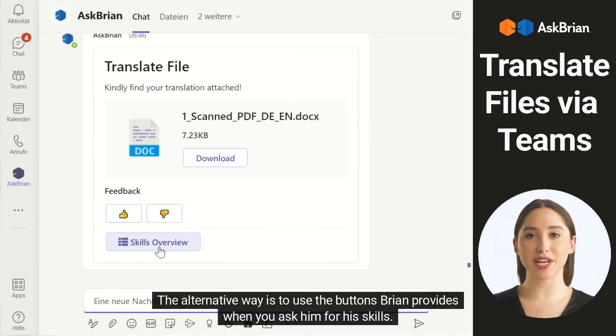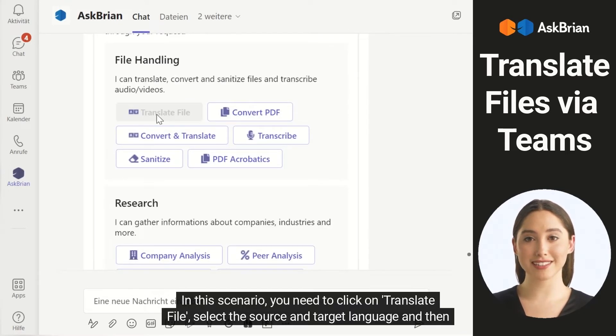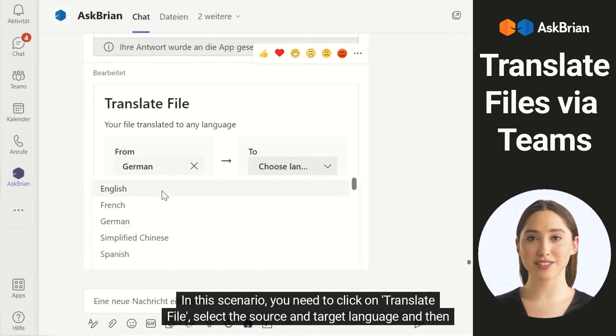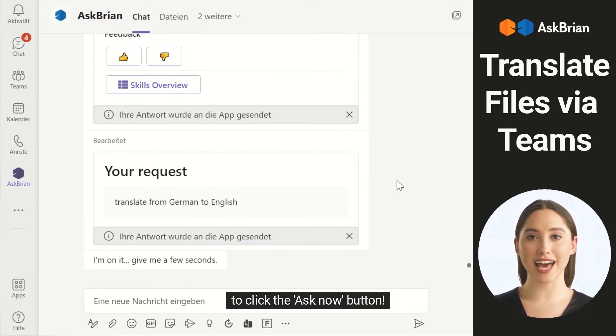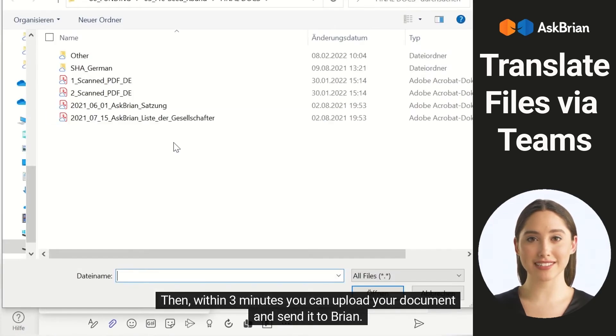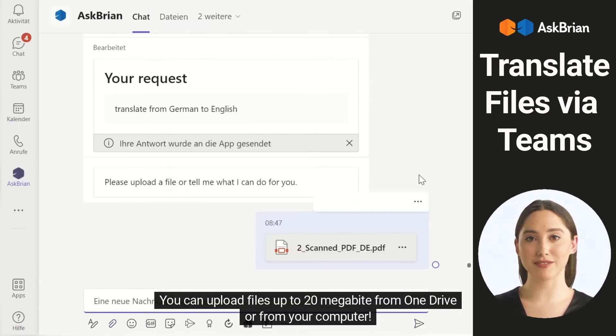The alternative way is to use the buttons Brian provides when you ask him for his skills. In this scenario, you need to click on Translate File, select the source and target language, and then click the Ask Now button. Then, within three minutes, you can upload your document and send it to Brian. You can upload files up to 20MB from OneDrive or from your computer.